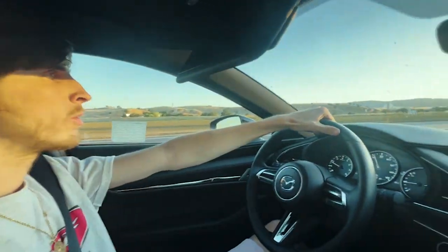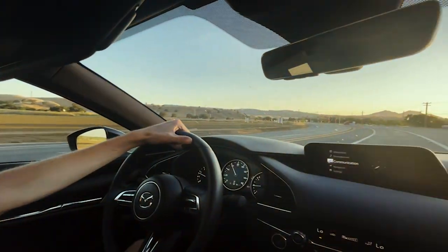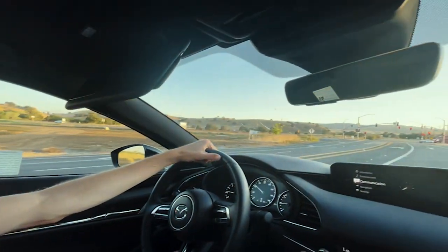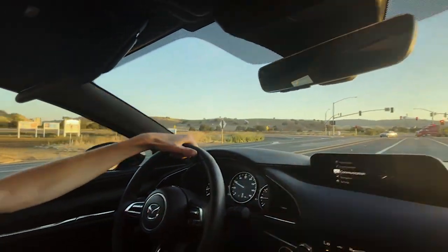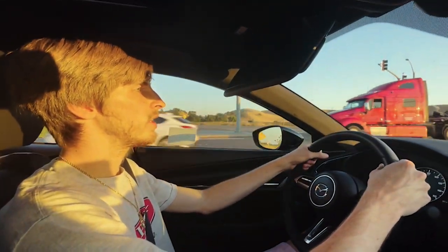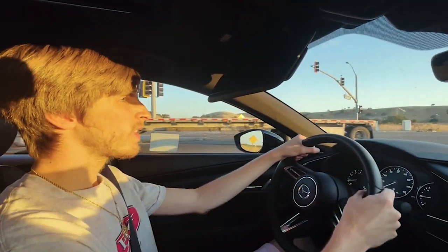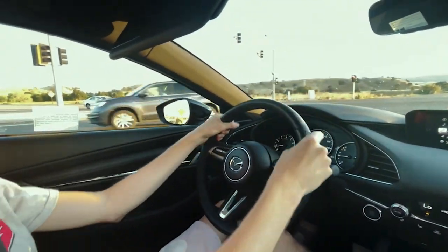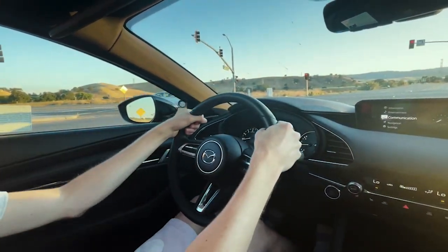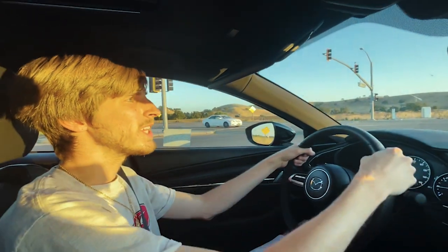At 70 mph, road noise is minimal and the ride feels really smooth — until you hit a bump. The torsion beam rear suspension is noticeable in the ride quality and handling. I used to have a Mk7 Golf and it didn't lean at all through corners, whereas the Mazda 3 has a slight lean. I'm not a big fan of that body roll, though it still handles well overall.